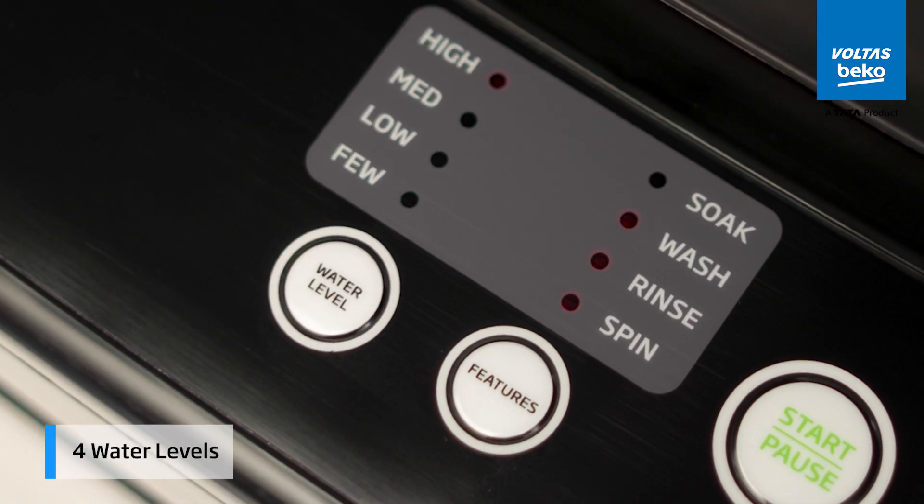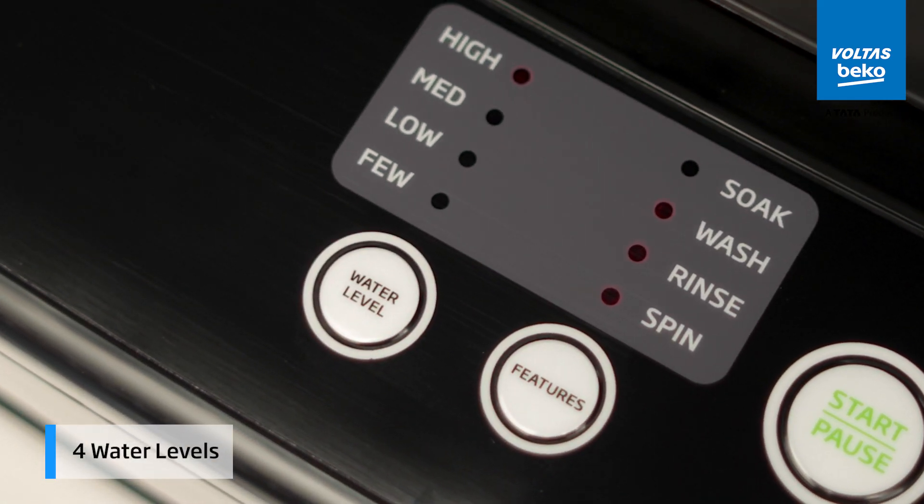With 4 water levels, you can optimize water usage. Select the perfect amount of water for your wash load to save energy and water.